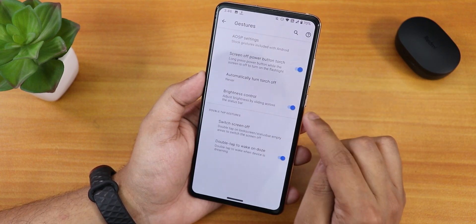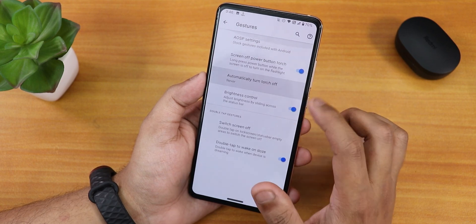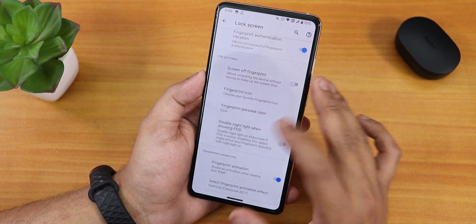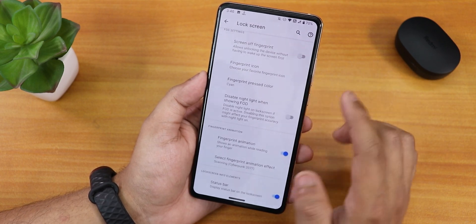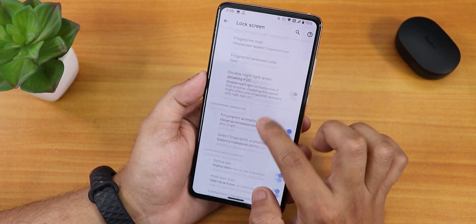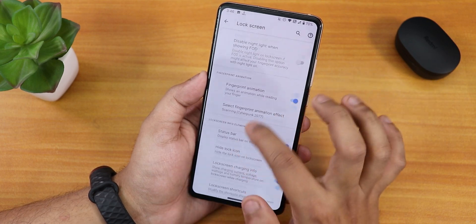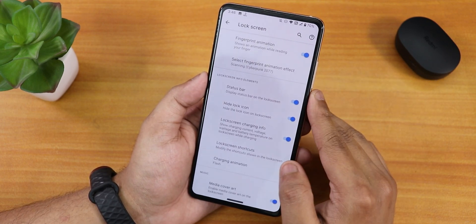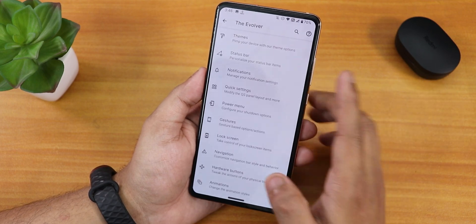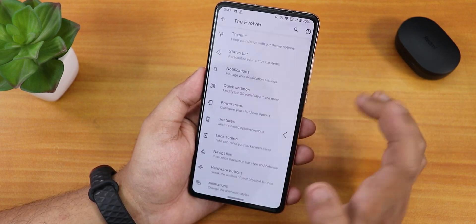From gesture settings, there is brightness control, double tap to wake, and switch screen off. The screen-off power button toggle torch is there. Inside lock screen, there is fingerprint error vibration and authentication vibration. There is no option to always unlock with the fingerprint scanner as of right now. Screen-off fingerprint and fingerprint icon choosing — plethora of options — are there. All animations including the Cyberpunk 2077 animation are present. The lock screen charging info is also available, and the ATU fast charging is working flawlessly.